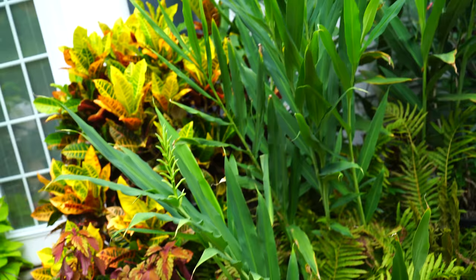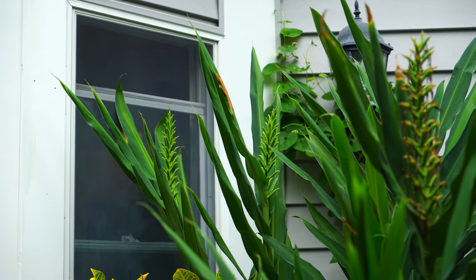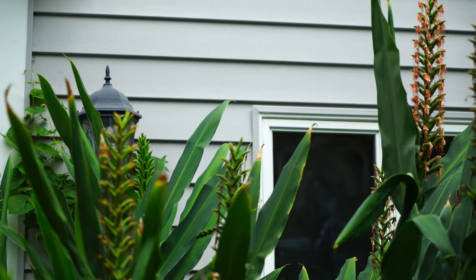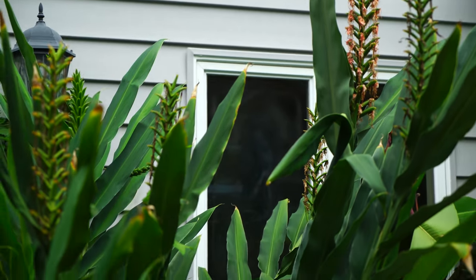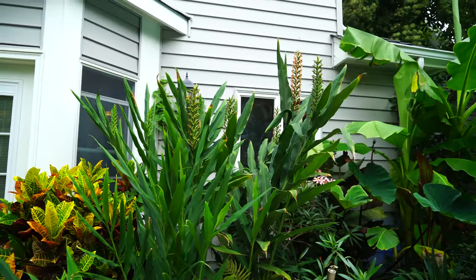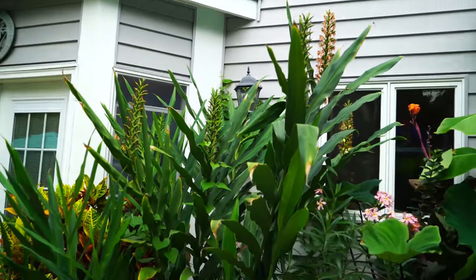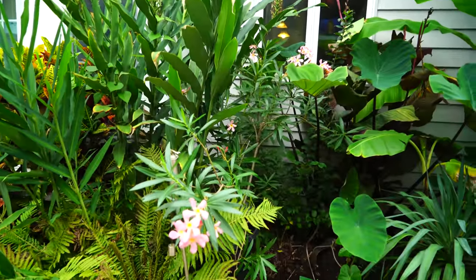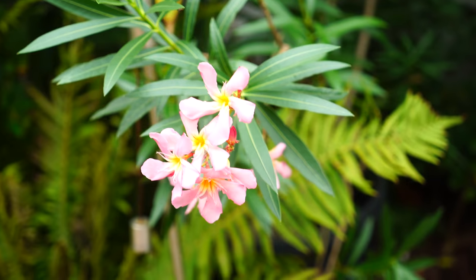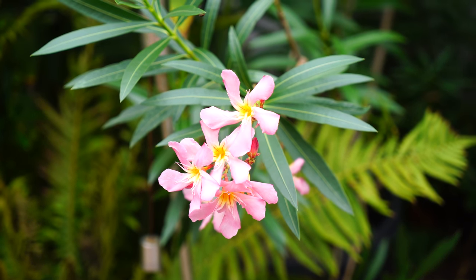I'm hopeful that the smaller buds in the front will get going before the frost hits. I'm not seeing anything in the 10-day forecast about frost, but temperatures are still going to be dropping into the 40s, which isn't ideal for flowering. Over here in the front is my favorite oleander — the variety I'm pretty sure is 'Malibu Sunrise.' I haven't seen it for sale since I purchased it several years ago.